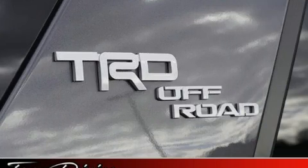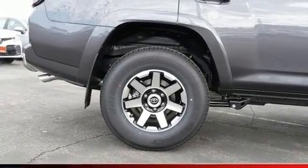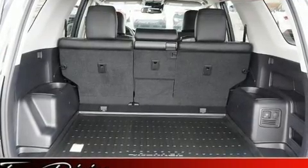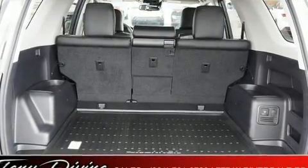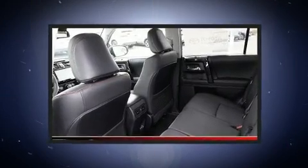Toyota ensures the safety and security of its passengers with equipment such as dual front impact airbags with occupant sensing airbag, head curtain airbags, brake assist, anti-whiplash front head restraint, ignition disabling, an emergency communication system, and four-wheel disc brakes with AVS.